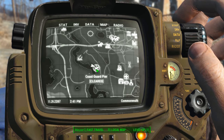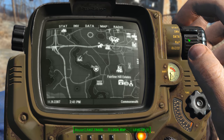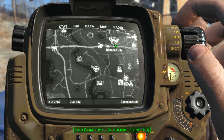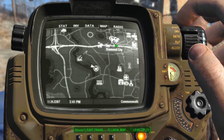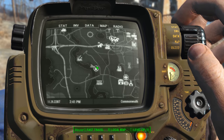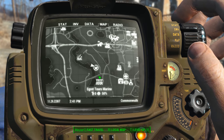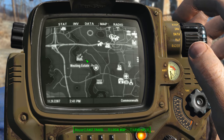This one's going to be found at Coast Guard Pier. Coast Guard Pier can be found south and west of Diamond City. Just come out of the city, head southwest towards the river, and you're going to find it right here — just north of Egret Tours Marina, south of Westing Estate.